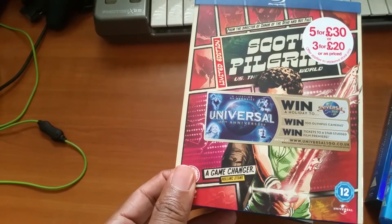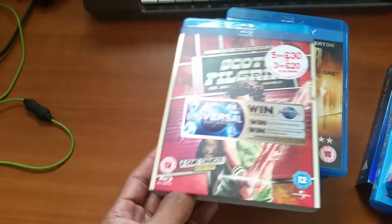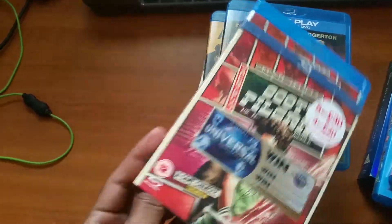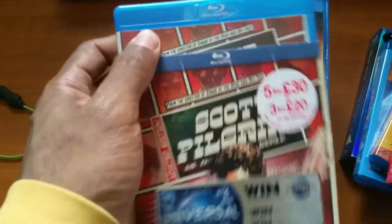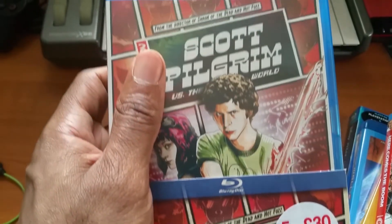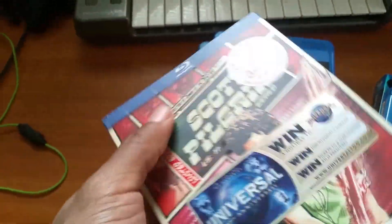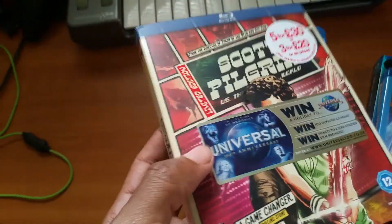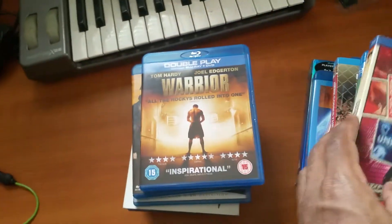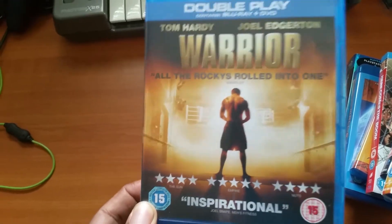Scott Pilgrim vs. the World — love this film. The price tags are all over the cover so you can't really see it clearly, but it's a fantastic film. I like how they use video game effects and make everything look like you're in a video game world. When films do that, that's what makes them special for me.